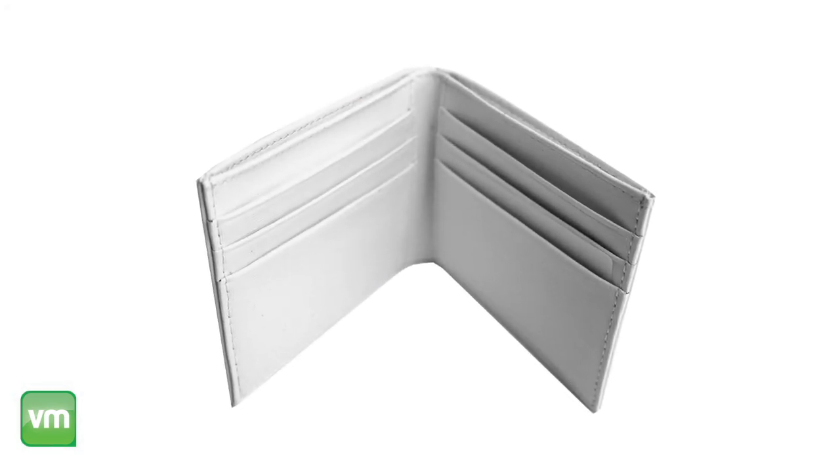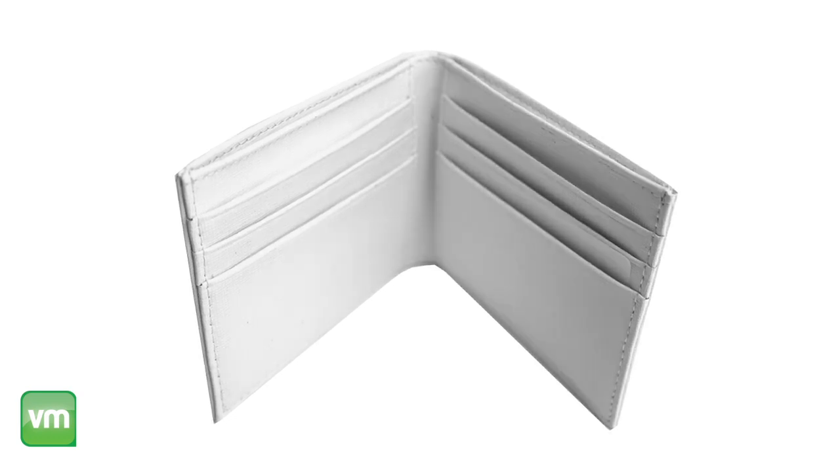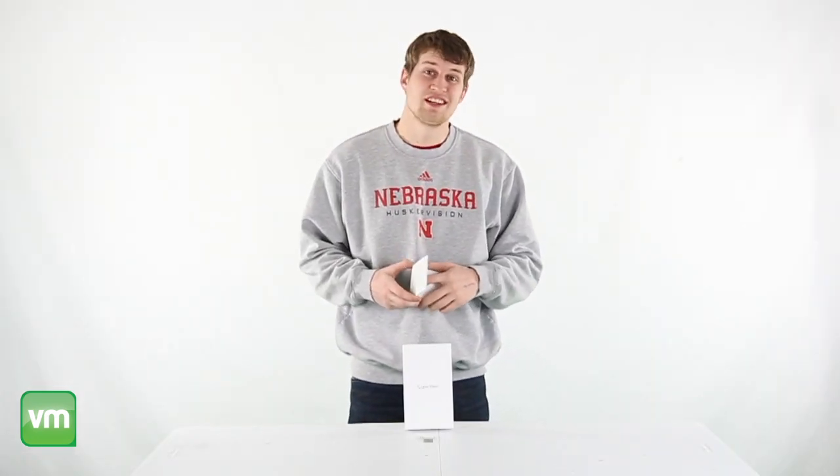It's made out of 100% genuine leather which is embossed with the Calvin Klein logo. Plus this wallet also comes with a leather and metal keychain, and as always we offer fast free shipping every day.